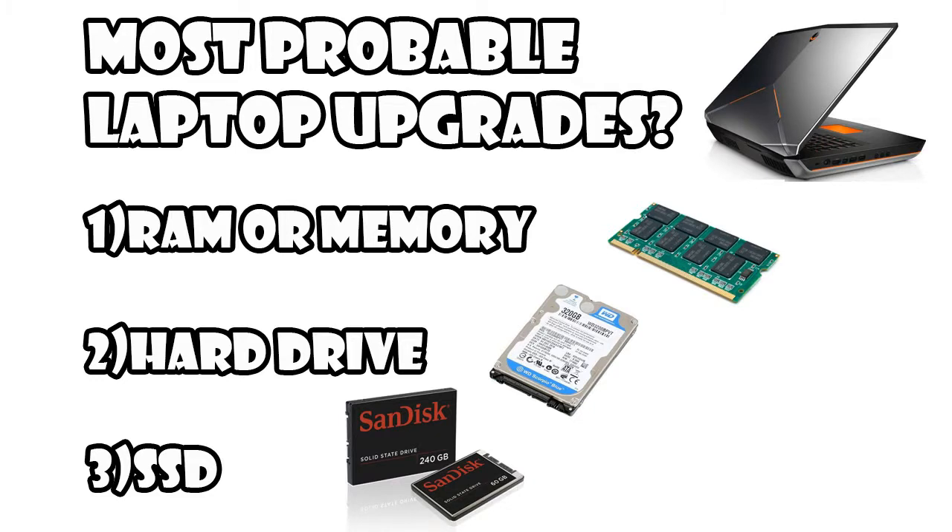There isn't much you can do when you think about upgrading your laptop. Generally you can add another memory stick or RAM and maybe add an SSD or another hard drive. So when people think about an upgrade or increasing performance, adding an extra memory stick comes to everyone's mind. The question is: will increasing the memory improve the overall performance?